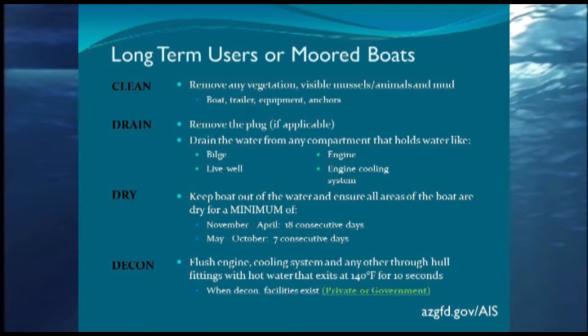A decontamination means we are killing and removing as many mussels as possible. We use hot water to essentially cook them to death. We flush the engines, clean the hulls, run hot water through any place that had lake water or raw water. We might not be able to physically remove everything inside the engine, but we can ensure they're killed. The last step is physically removing them from the outside using scraping, flushing, or high-pressure washing.